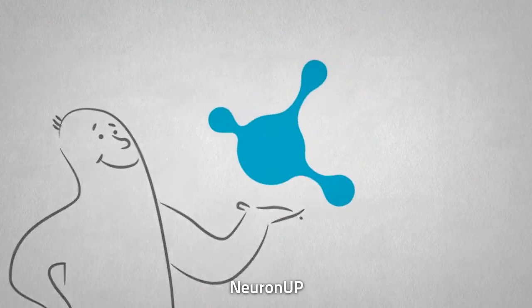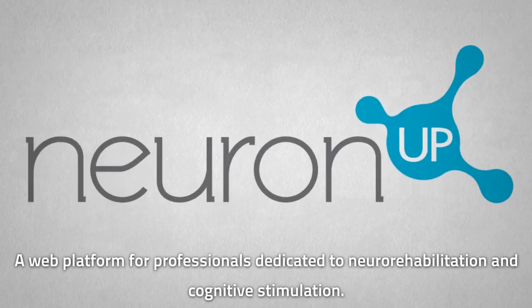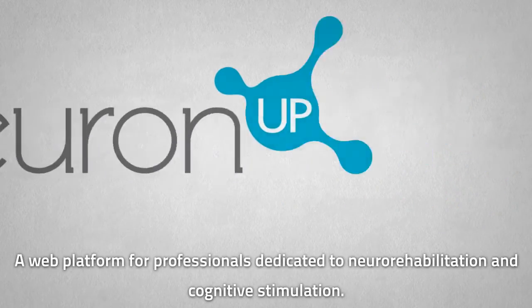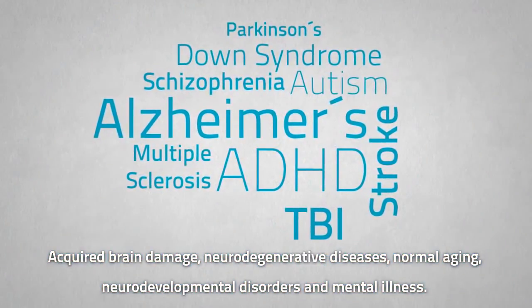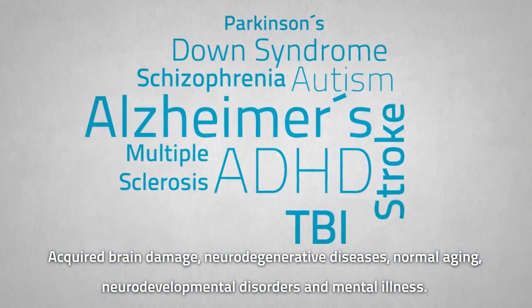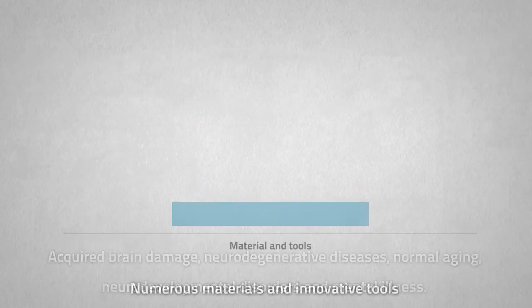NeuronUp — a web platform for professionals dedicated to neuro-rehabilitation and cognitive stimulation, acquired brain damage, neurodegenerative diseases, normal aging, neurodevelopmental disorders, and mental illness.